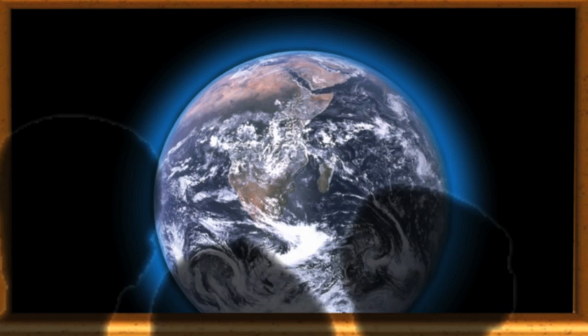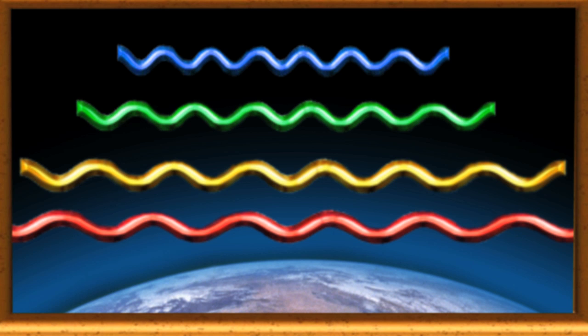Light travels in waves of differing wavelengths. We see these different lengths as colour — blues are shorter, reds are longer. Most of the colours travel through the air in a straight line, but not the blues.